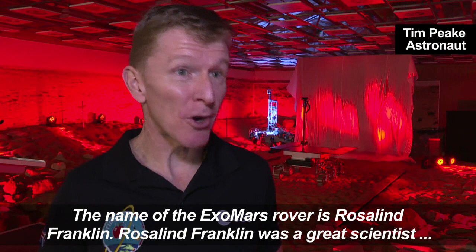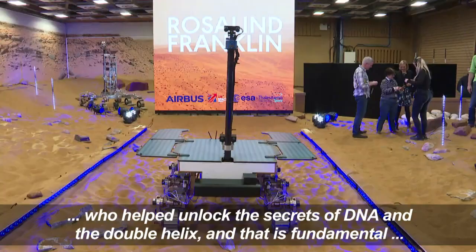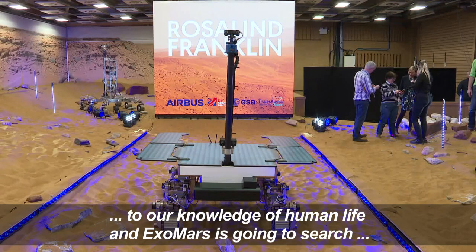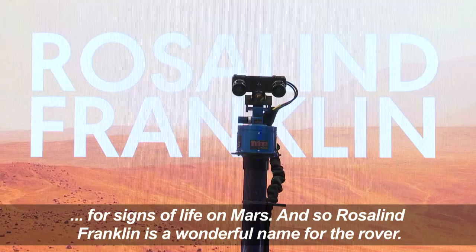The name of the ExoMars rover is Rosalind Franklin. Rosalind Franklin was a great scientist who helped to unlock the secrets of DNA and the double helix, and that is fundamental to our knowledge of life and human life. ExoMars is going to search for signs of life on Mars, and so Rosalind Franklin is a wonderful name for the rover.